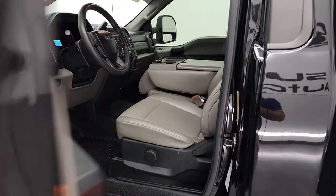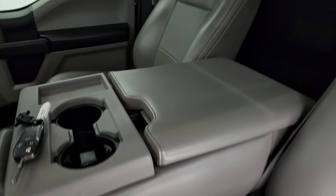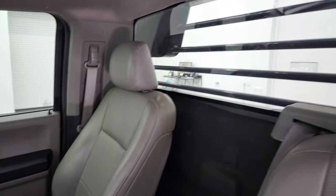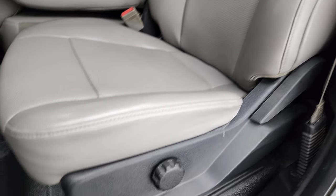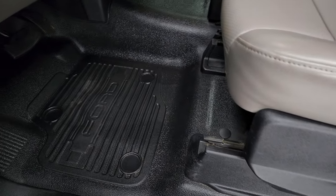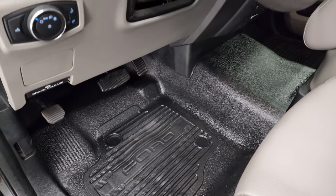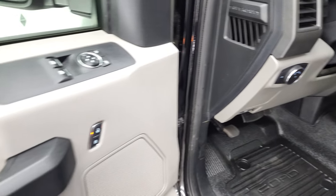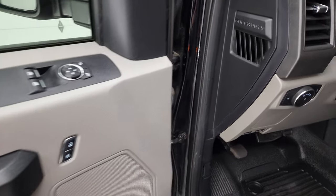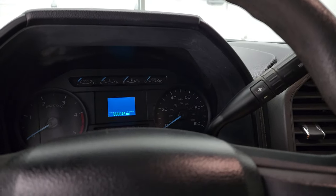Inside, the XL package gives you the gray vinyl interior. There are no rips or tears. You get 40-20-40 split-bench seating and a fixed glass rear window. Seats are all in pretty nice shape. There are all-weather rubber floor mats. Auto headlamps, tilt and telescopic steering wheel, power windows, power locks, and power mirrors. We'll hop inside, check out the miles, the radio, and everything that this truck has to offer on the interior.